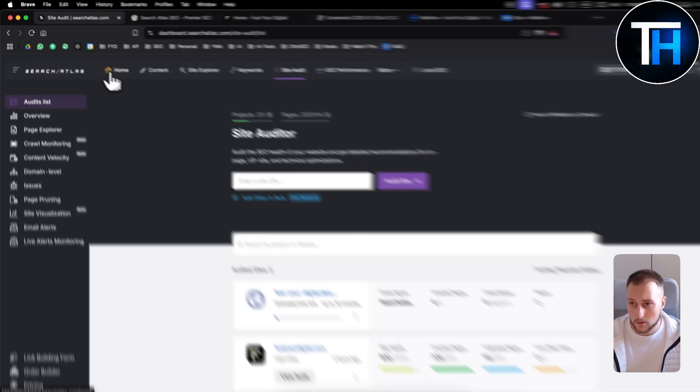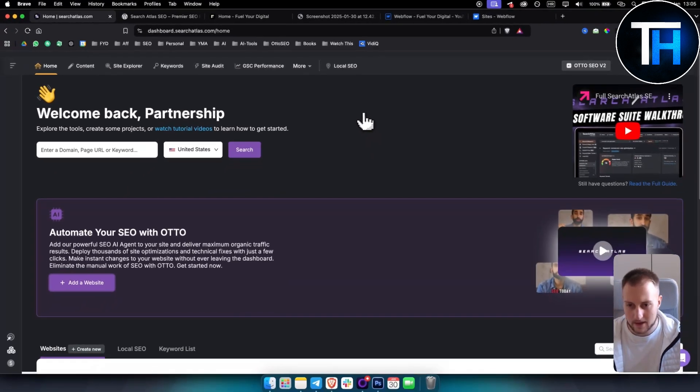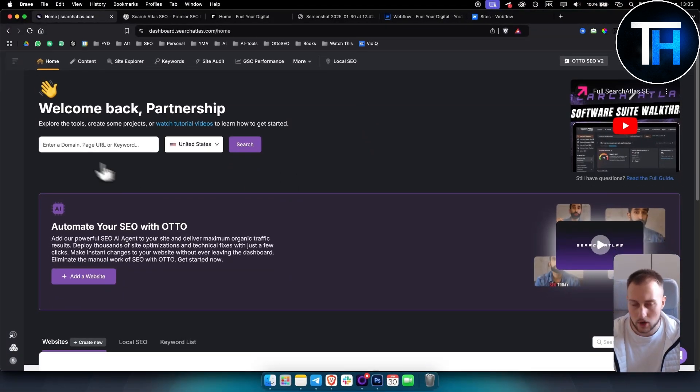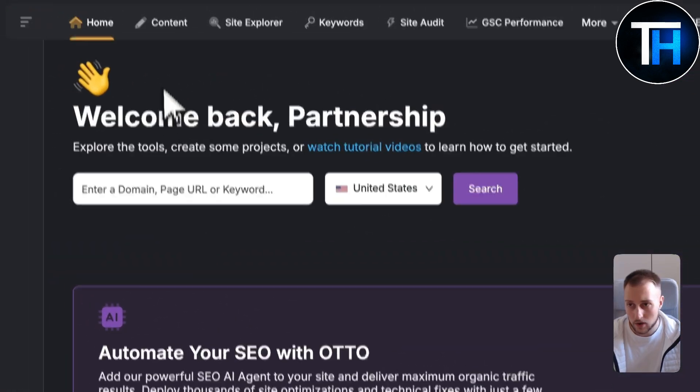If you want to try this out yourself, you have a seven-day free trial linked below — you can try it absolutely free. This is my take on Auto SEO and how it helps me, and potentially how it can help you. I'll show you how I'm using it in detail in this video.